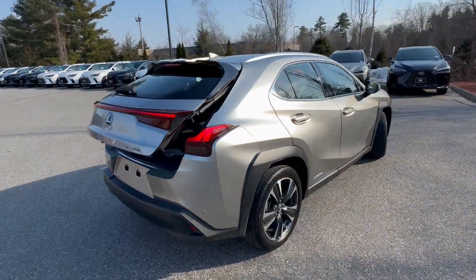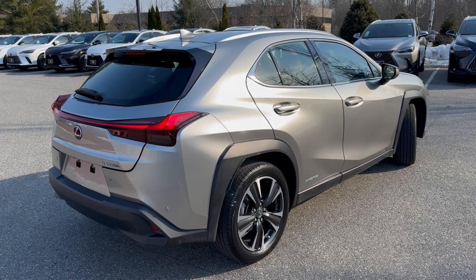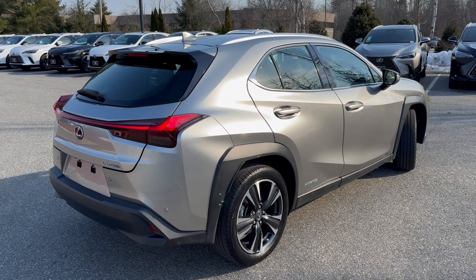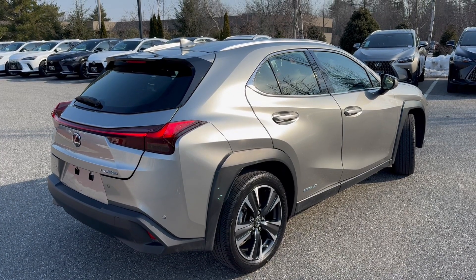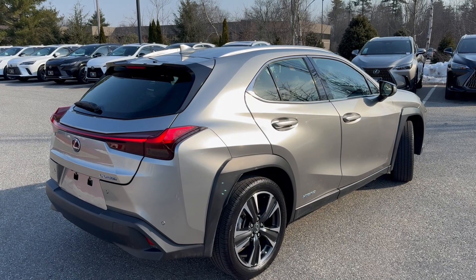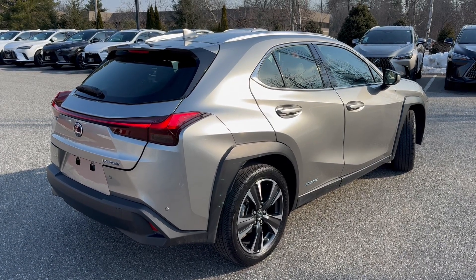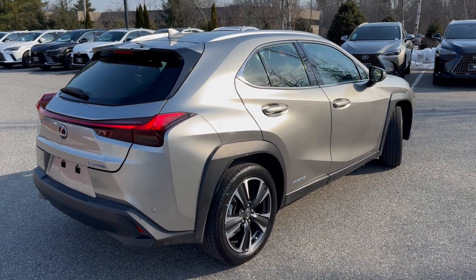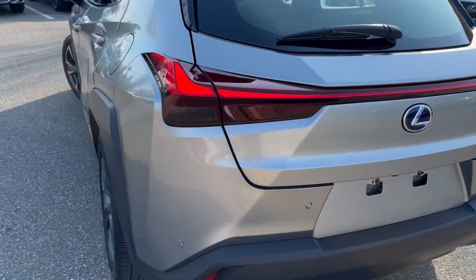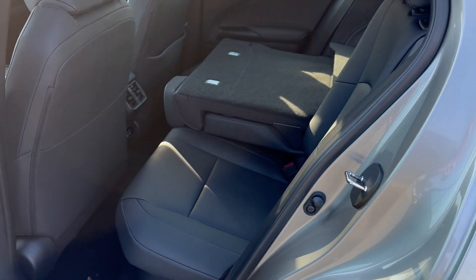This comes with Lexus Safety System 2.0, which includes pre-collision system with pedestrian detection, dynamic radar cruise control, lane tracing assist, lane departure alert with steering assist, intelligent high beams, road sign assist, backup camera, all-wheel drive, and blind spot monitor with rear cross-traffic alert. It's really a great car — one of the best out there for what you get for the money, with true Lexus fit and finish.